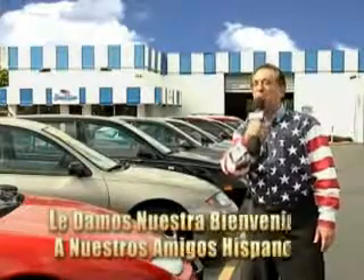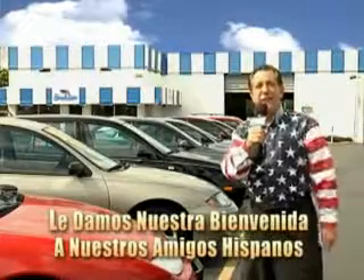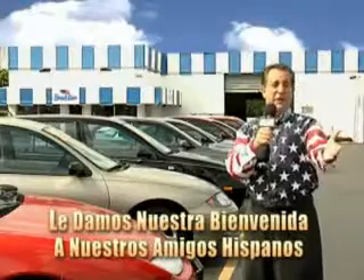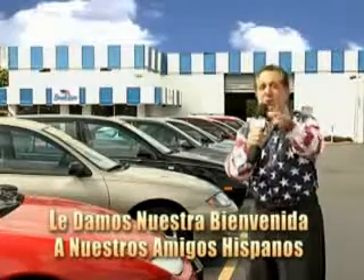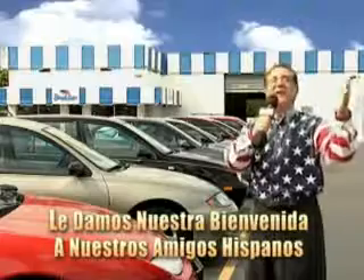Welcome to Beach Cars Incredible Parade of Values, where we price to sell. You want to buy late models for less? You've heard of one-price pricing, blue book pricing, warehouse pricing, and wholesale pricing. But for well over 40 years here in Palm Beach County, you've got Beach Cars pricing. And now you can see for yourself, we always sell for less.